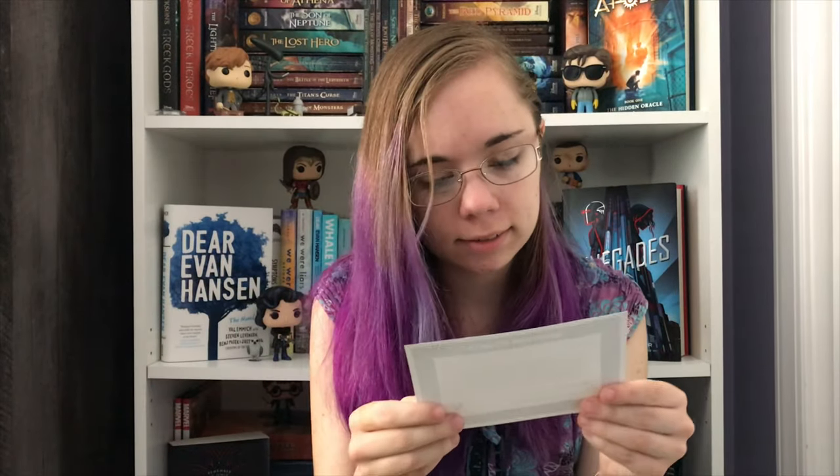I just realized what's missing — there's no shirt in here. Wait, is this actually about the coin that I didn't get last month? Where's the shirt though? We'll find out as I dig further into this box.